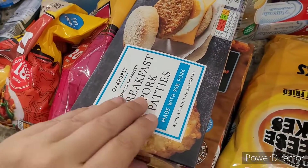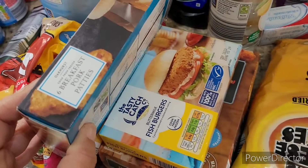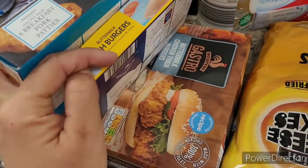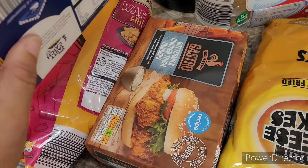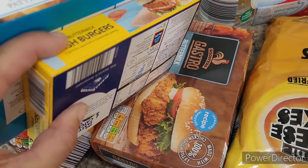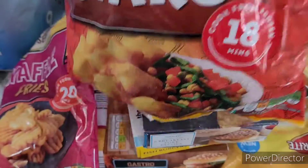I got a little bit from Aldi for the freezer: some pork patties, some milk fish burgers — me and Alfie love fish — and some buttermilk chicken thigh burgers. These are absolutely incredible. I also got some new potato straws and some little waffle fries — I think these are new to Aldi.